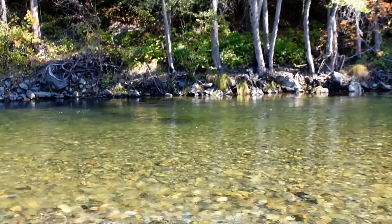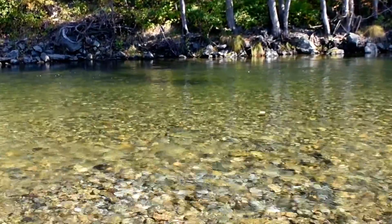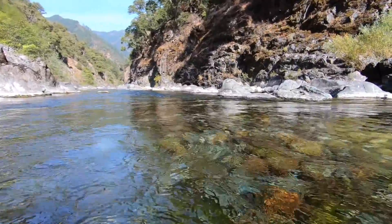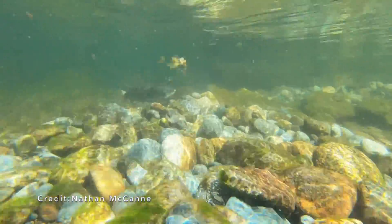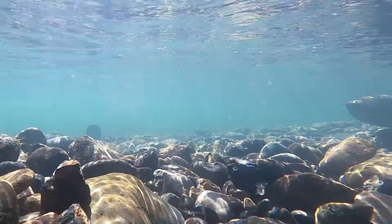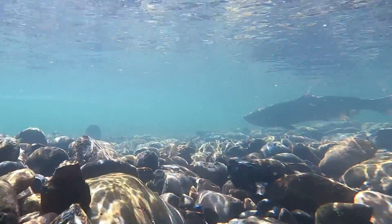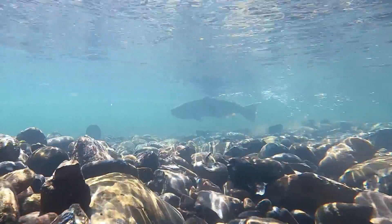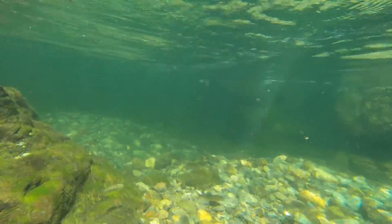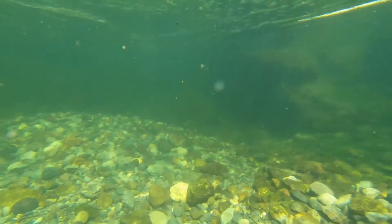Here's what to look out for. Redds are usually 1 to 2 meters in diameter and roughly rounded. As salmon build their redds, they clean the rocks. Look for lighter colored, algae-free rock surrounded by darker rock. Redds are generally constructed out of gravel — rocks about the size of your fist or smaller. Redds have a characteristic pit upstream and pile downstream.